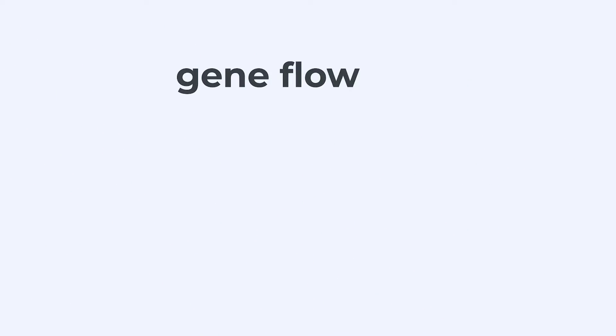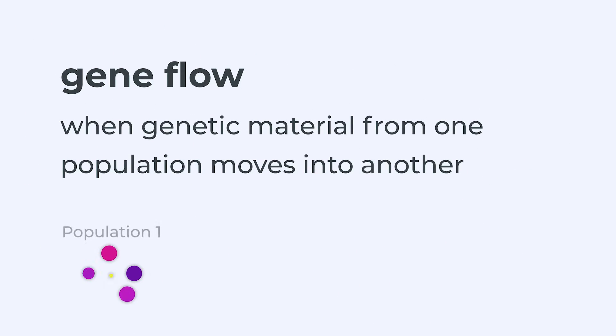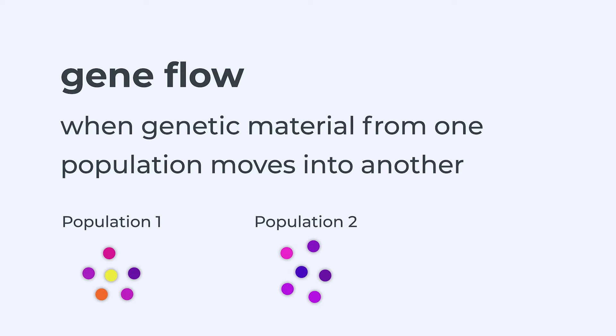This resulted in gene flow, which is when genetic material from one population moves into another population. Ultimately, it's gene flow — the movement of genes between populations — that causes genetic rescue.